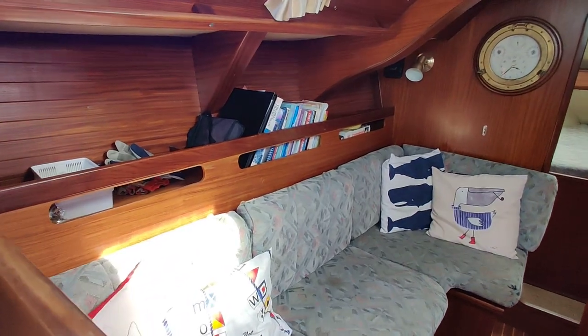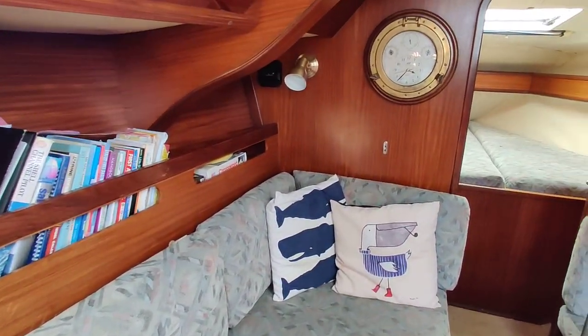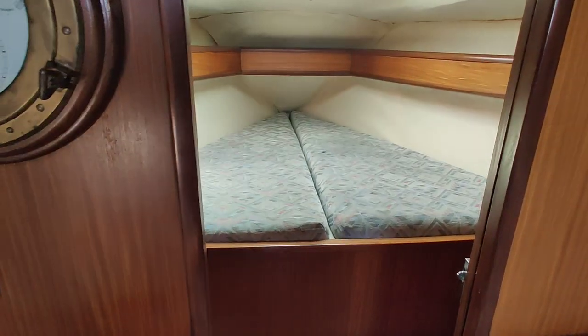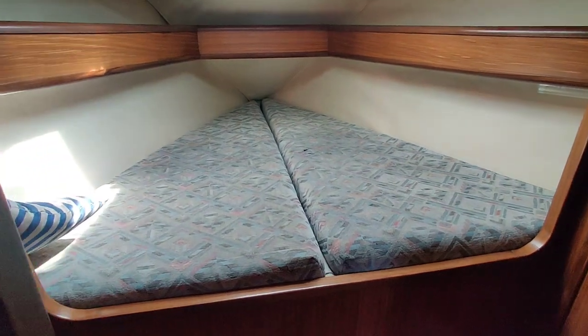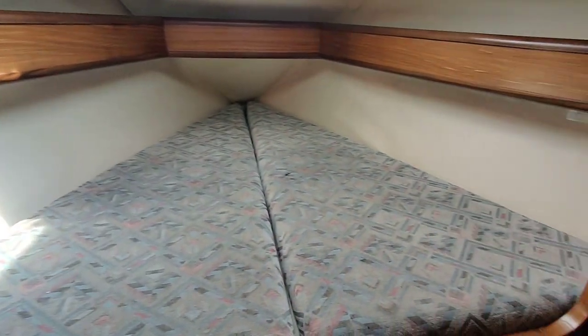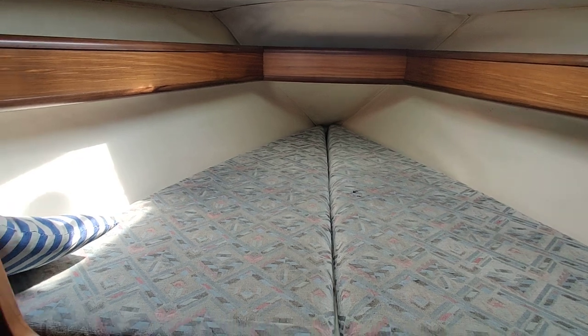Just walking through the saloon, into the forward cabin. Storage on both sides — nice, light and bright. Lots of storage under that berth there.